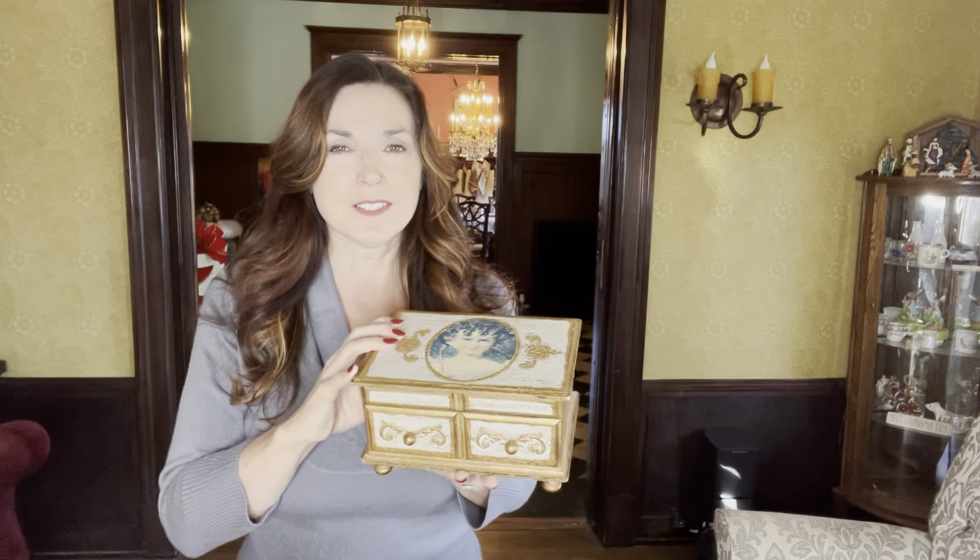First, we have this beautiful little jewelry box. Look at this — it's got this image of a little girl, and it opens. It used to be musical, but the little switch on the bottom no longer works. I wish it did, and if there's a way to fix it we certainly will. This is such a treasure — it was her mother's, and I understand she got it for her 16th birthday, which makes this very, very old. Thank you — this was so sweet and I'm so touched by it. It will definitely have a special place here in the Mystical Magical Mansion.